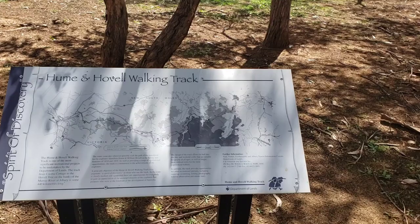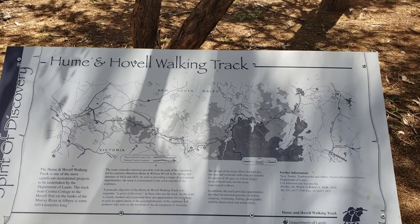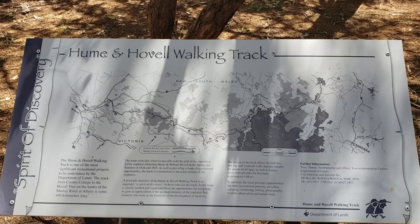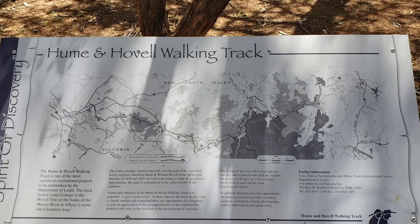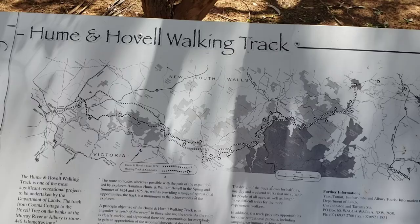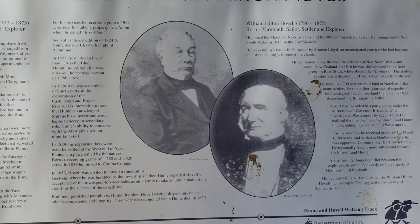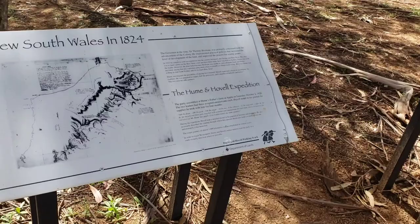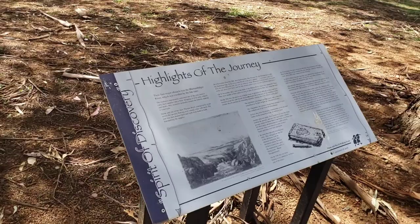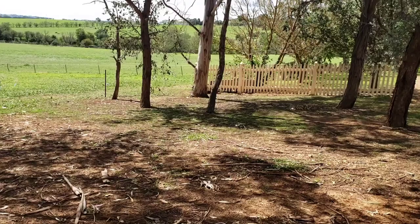Let me give you some information — the Hume & Hovell walking track. The track is one of the most significant recreational projects undertaken by the Department of Lands. The track from Cooma Cottage to the Hovell Tree on the banks of the Murray River at Albury is some 440 kilometers long. And interestingly enough, that's where I'm going to be staying tonight — in Albury. So we are right up here, and there is the walking track all the way over to Albury. Here's some information about Hamilton Hume and William Hilton Hovell — the Hume & Hovell expedition in New South Wales in 1824, and highlights of the journey.